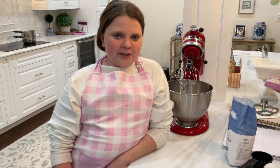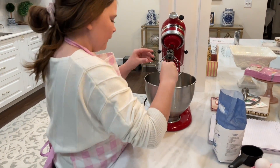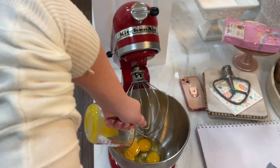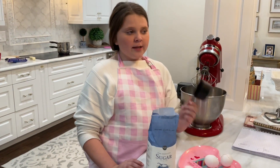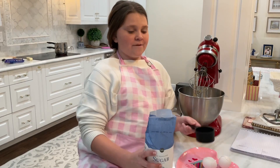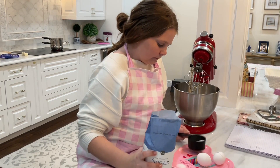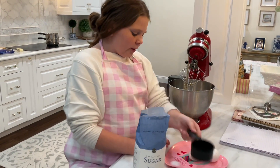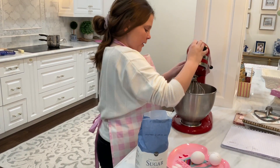Now we're going to start on dessert. First we need two eggs, then two egg yolks. I need one fourth cup of sugar — this measuring cup is a half so we're going to do half of that. Add a pinch of salt, then mix this on high speed until it's all blended.